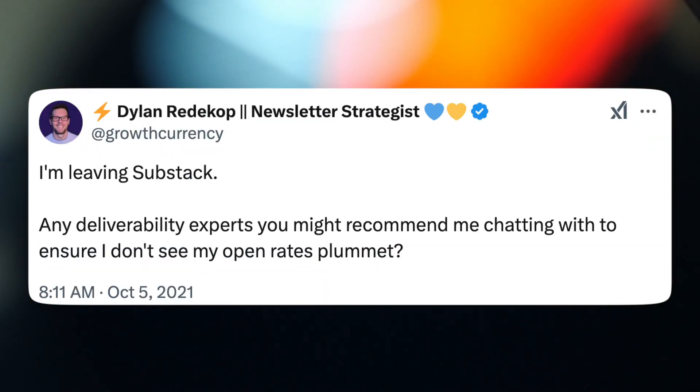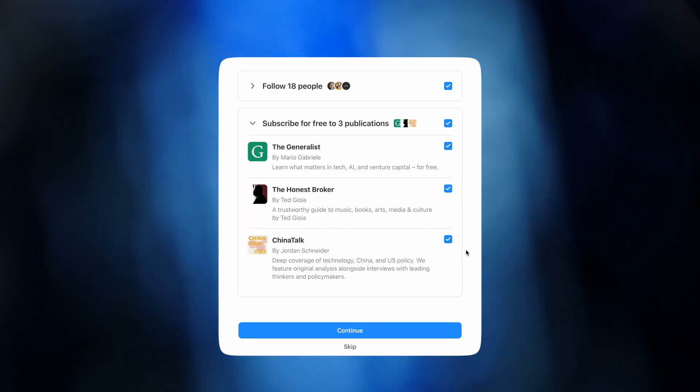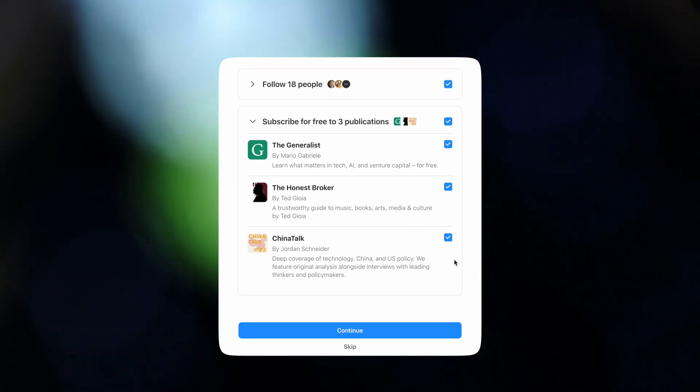You can see this in action with Substack, for example. Many of their creators have complained about poor deliverability. Substack sends emails for free, and Substack isn't in Email Tool Tester's tests, so it's hard to know their deliverability for sure. But Substack has this same model where people can join your list by checking a box or just not unchecking a box while signing up for someone else's list, so it would make sense if they had poor deliverability.